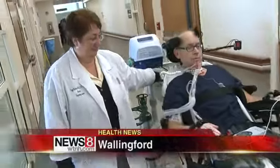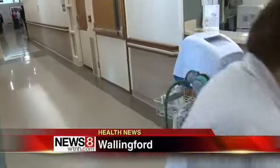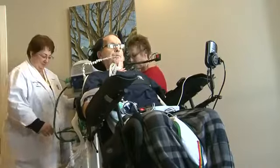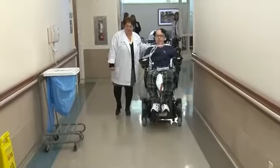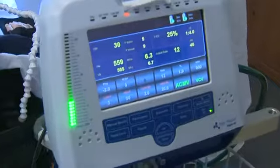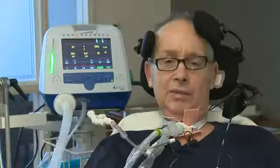Glenn Landers is now a familiar face in the hallways of Gaylord Specialty Health Care. Before, he couldn't get out of the room. A spinal cord injury has him dependent on a wheelchair. His newfound freedom is thanks to the latest portable ventilator, which will make things a lot easier for him.